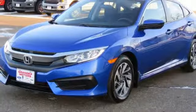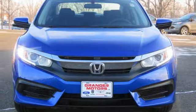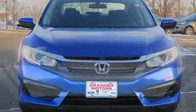Features also include an express open and close sliding and tilting sunroof, gas pressurized shocks, and an inline four-cylinder engine. Every Honda is designed with a driver in mind.